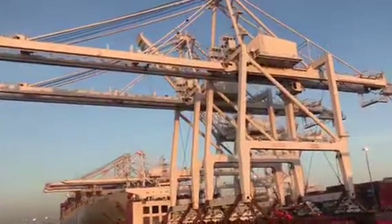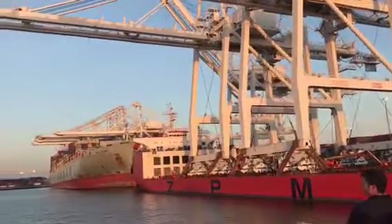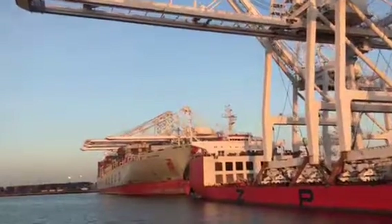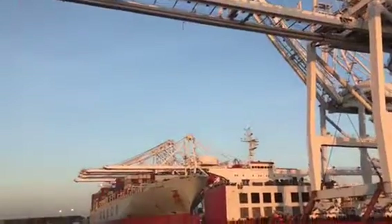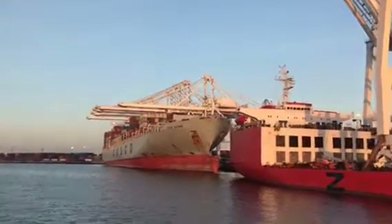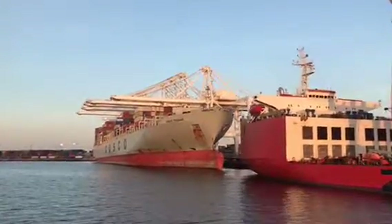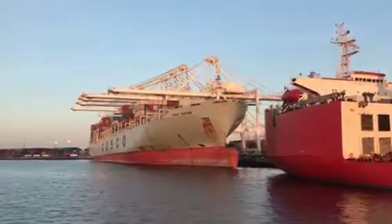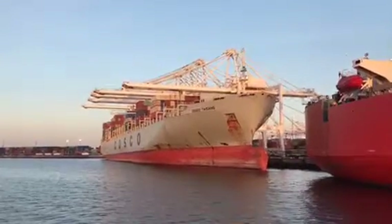Our Long Beach Port employs over 30,000 locals — that's one in eight people in Long Beach working for the port. Each year the port handles more than 6.8 million 20-foot container units. That's cargo valued at over 180 billion dollars, with over 2,000 vessels entering and leaving the port.